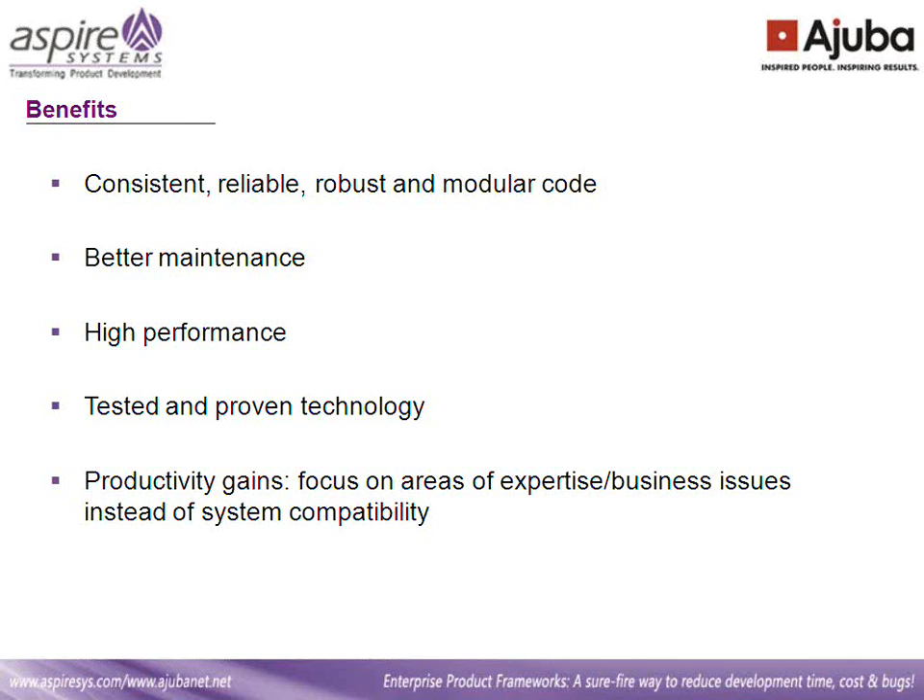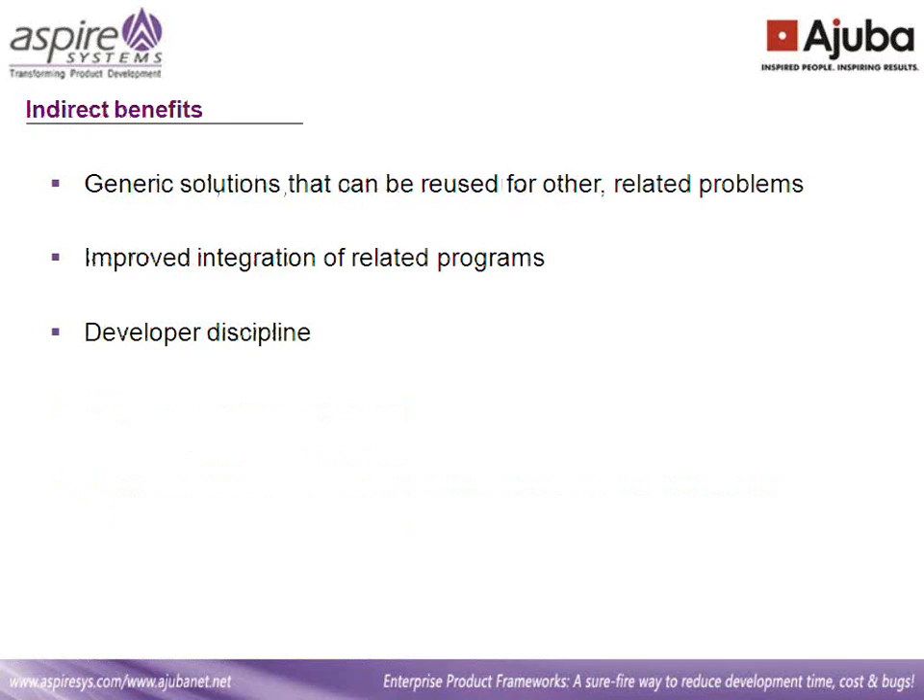Let's look at the indirect benefits that a framework can bring. It generates solutions that can be reused for other related products. Even if the entire framework cannot be used, parts that are common to similar problems can be reused. It also enables improved integration of related programs — many frameworks provide integration points following a SOA approach, enabling the product to be easily integrated with other enterprise applications. Additionally, it disciplines developers. From our experience, developers who have worked in a framework-based approach are far more disciplined, and this reusability mindset carries through even to their business problem-solving.